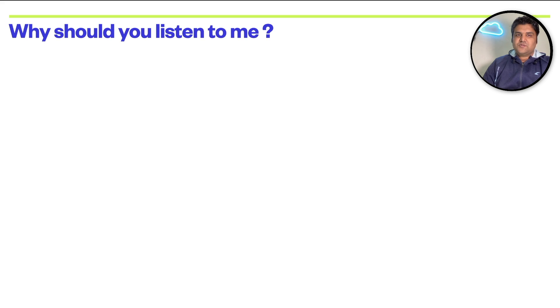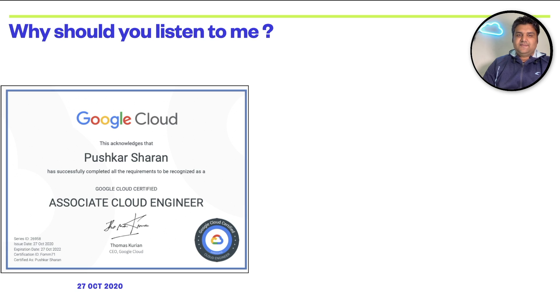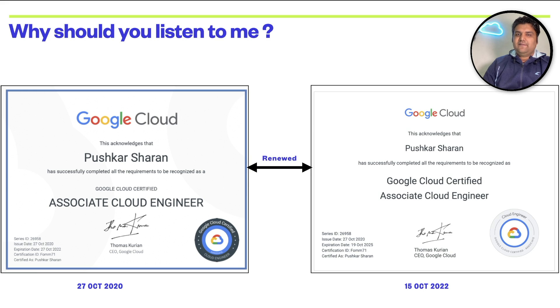First, why should you listen to me? Because I passed this exam on 27th of October 2020 and renewed it very recently on 15th of October 2022. I'm certified for five years in a row. A little bit about my profile: I have 13 plus years of IT experience and I've been working on Google Cloud extensively for the last five years.